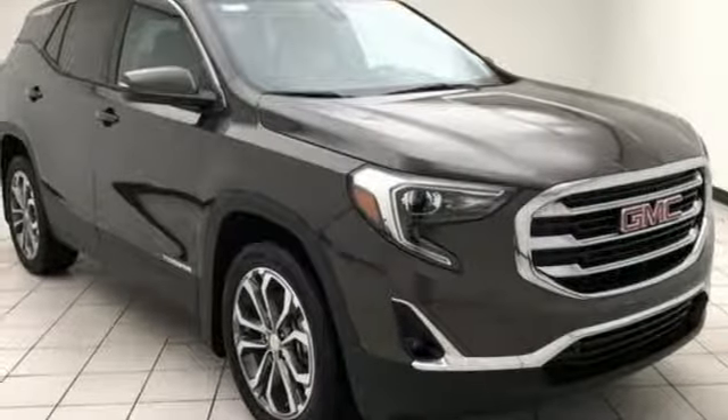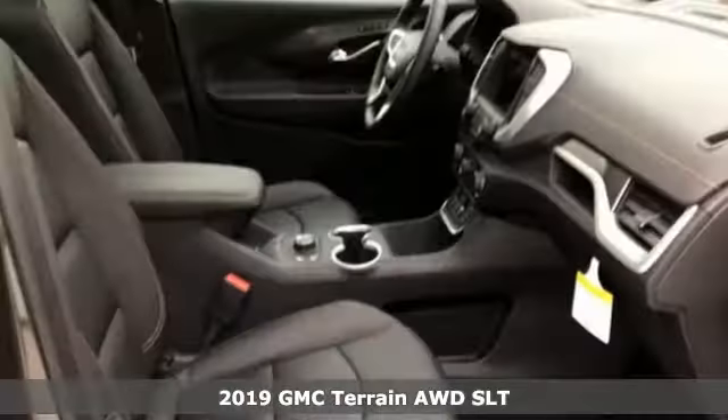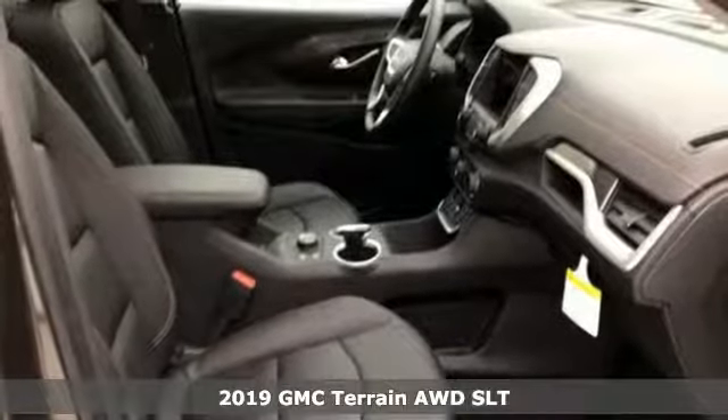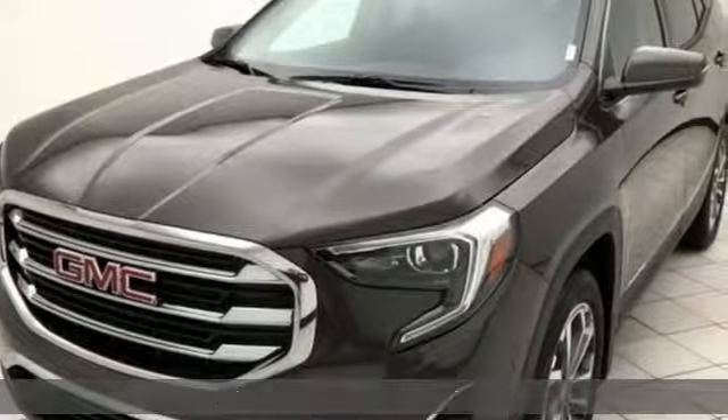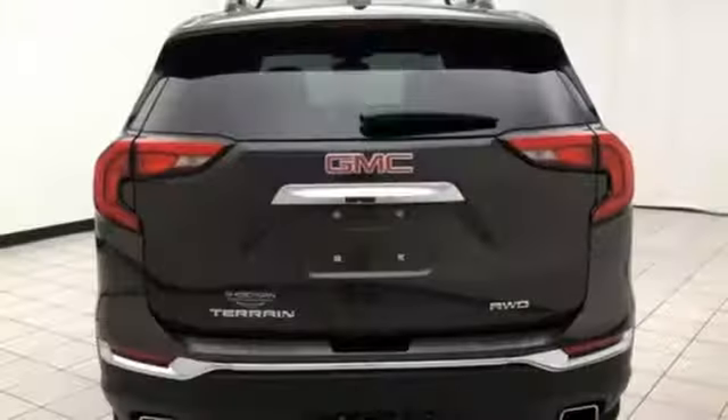It's a new 2019 GMC Terrain. This terrain means more than just utility and capability. It's a strikingly designed crossover that bridges the gap between comfort and function.